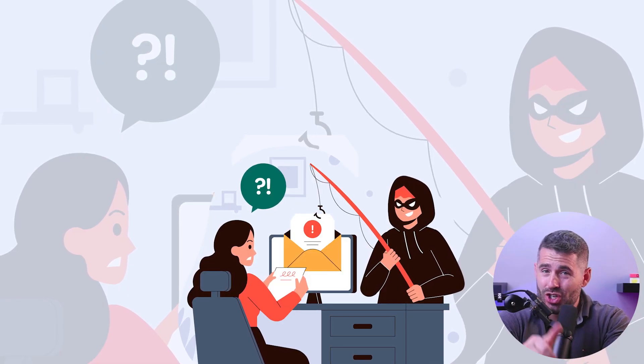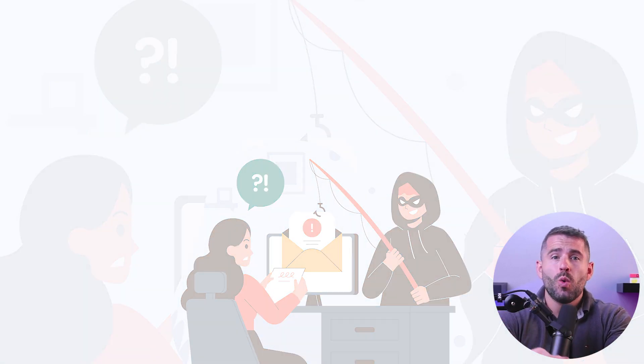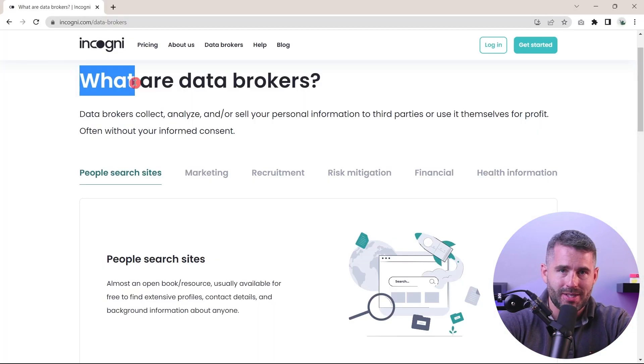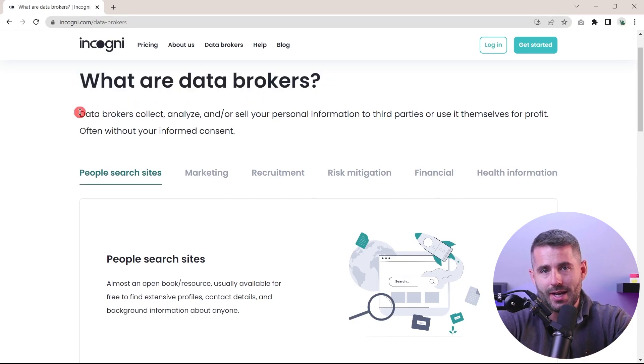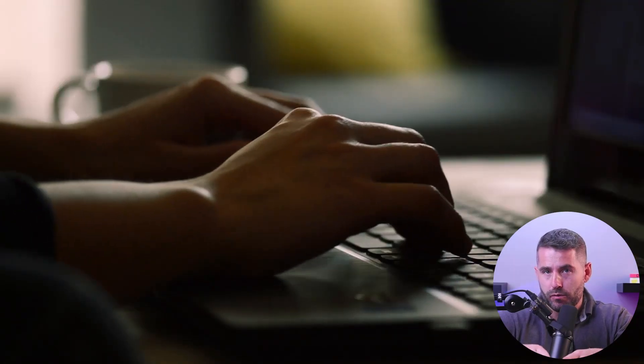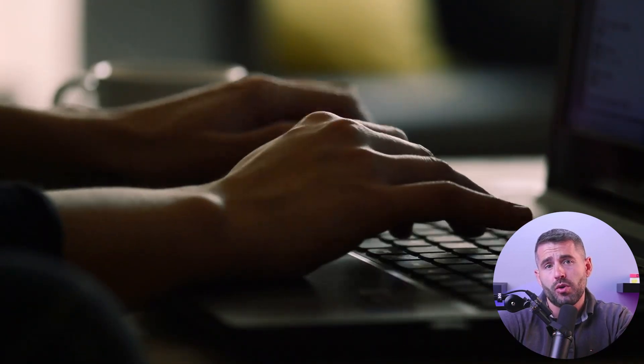As I mentioned earlier, these phishing attempts are often executed through emails where scammers send out phishing emails to addresses they usually get from data brokers or people-searching sites. But there are other forms of phishing that not many people know about. For example, you also have spear phishing, which is almost identical to these email scams. However, they're not sent in mass volume, but rather tailor-made for you using details the scammers collect about you through data brokers.